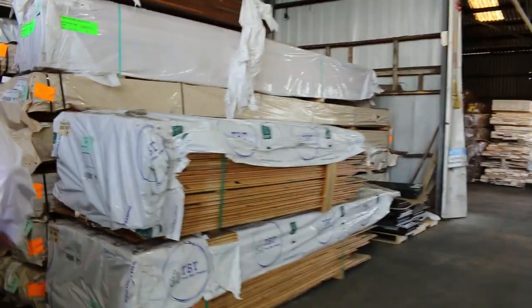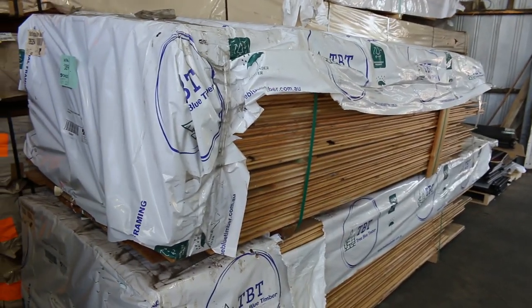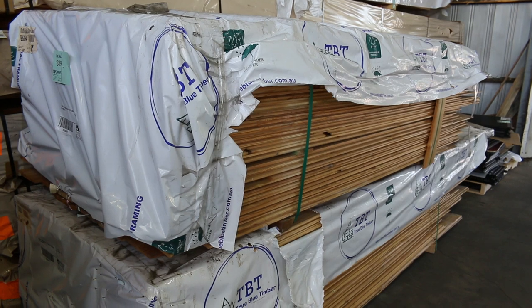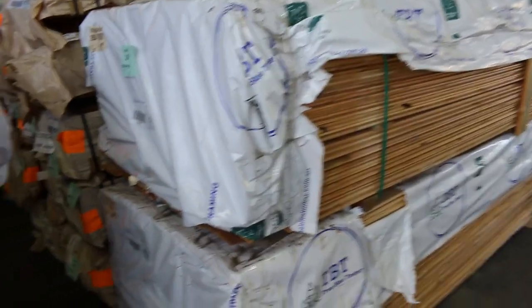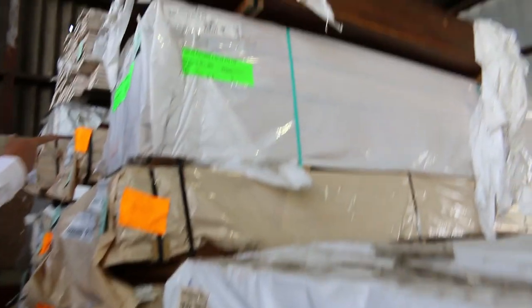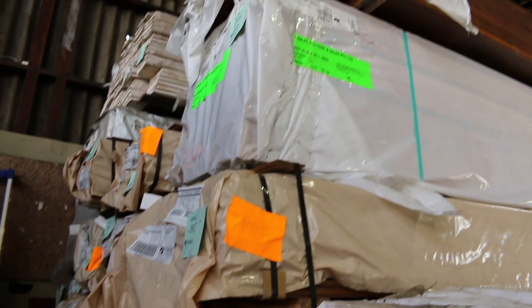A couple of packs in the front here of the Baltic heritage style cladding — lots 389 and 390. You'd probably pick them up for around the mid-two-dollar mark. There's also a nice pack of 185 by 32 Tazzy oak dressed up at the top there, lot 392.